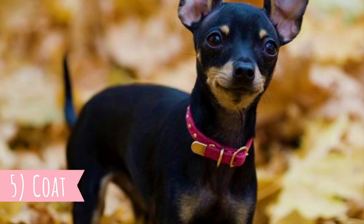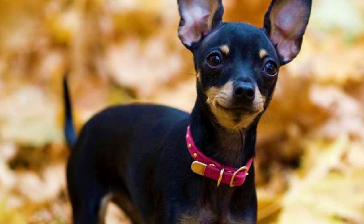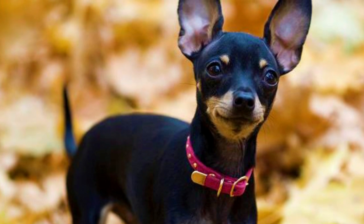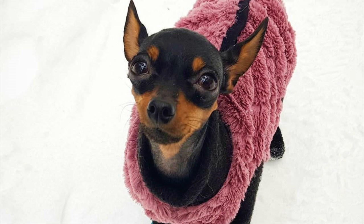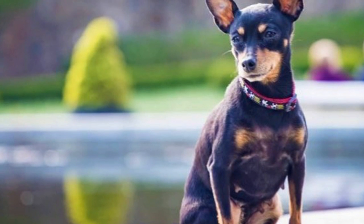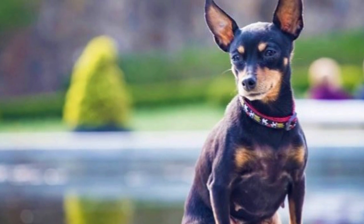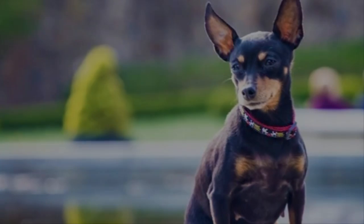5. Coat. Another similarity with the mentioned breeds is the coat type and color. The most common and also original color is black and tan. Not so long ago, other colors were approved, including brown and tan, blue and tan, lilac and tan, pink, red, merle, and yellow. The coat comes in two different varieties: short, which is smooth and glossy, and a long variety, which has fringes on the tail, limbs, and ears.